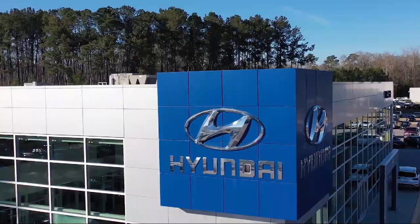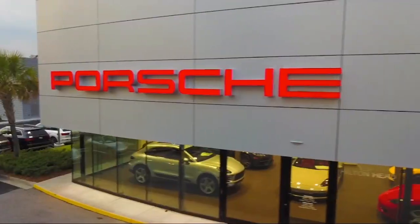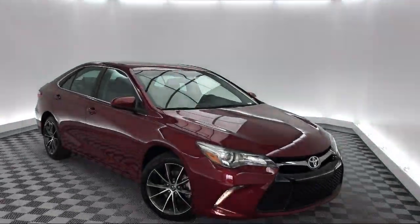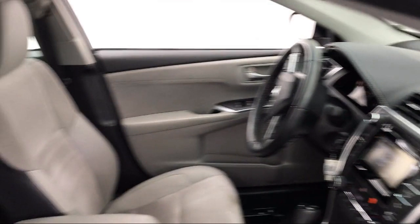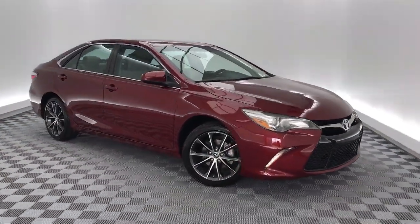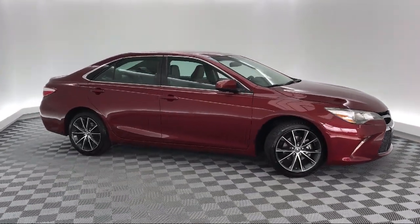Welcome to the Peacock Auto Mall, and here's a look at another one of our great vehicles from our extensive inventory. It comes equipped with steering wheel controls, rear spoiler, keyless entry, electronic stability control, leather wrapped steering wheel, and tire pressure monitoring system.